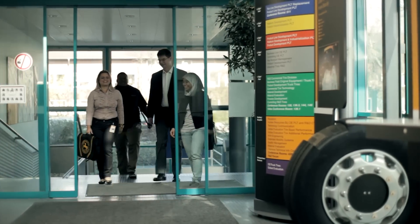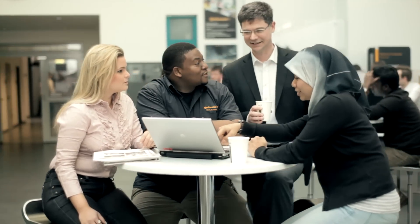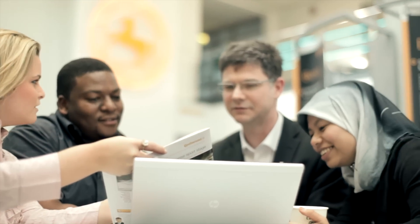After you finish the second module you go to the third phase which is the training pool in Hanover, which is Continental's headquarters. Here in Hanover for six months they have a huge opportunity to build a network, which will be very helpful for their career later on.